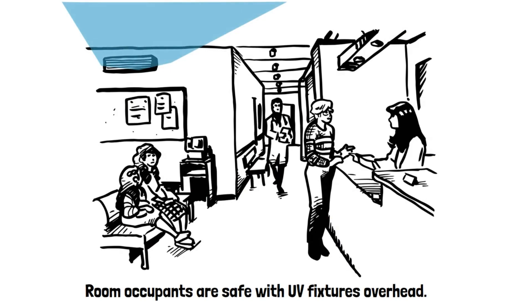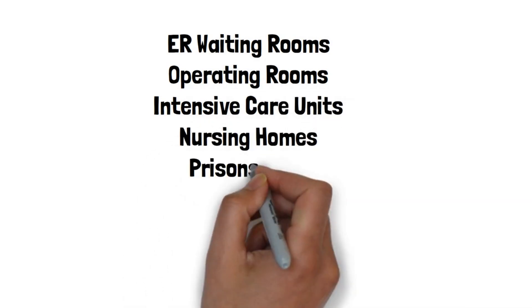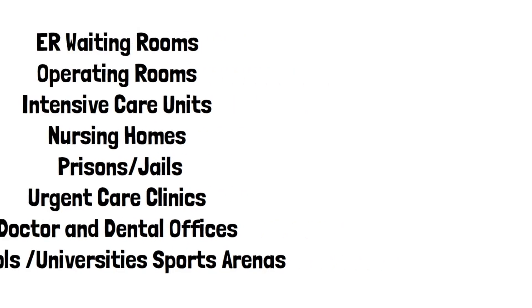By eliminating airborne allergens, bacteria, and viruses, upper room UVC fixtures stop infectious pathogens. They're perfect for emergency rooms, intensive care units, nursing homes, doctor offices, or anywhere groups of people congregate.